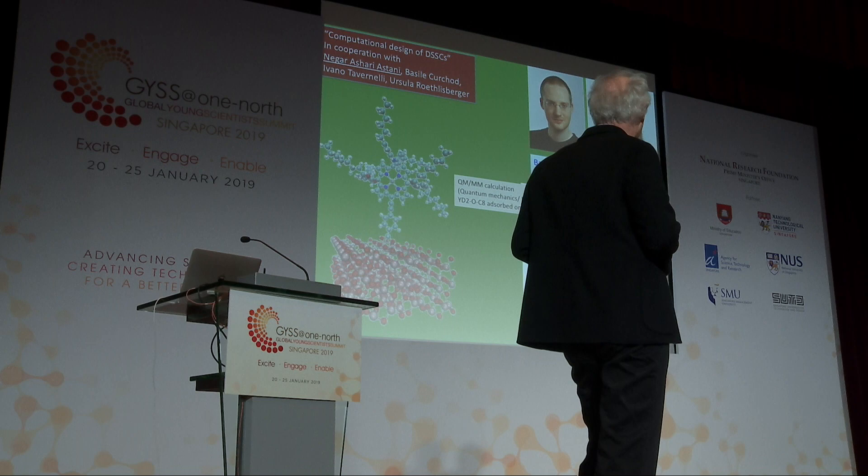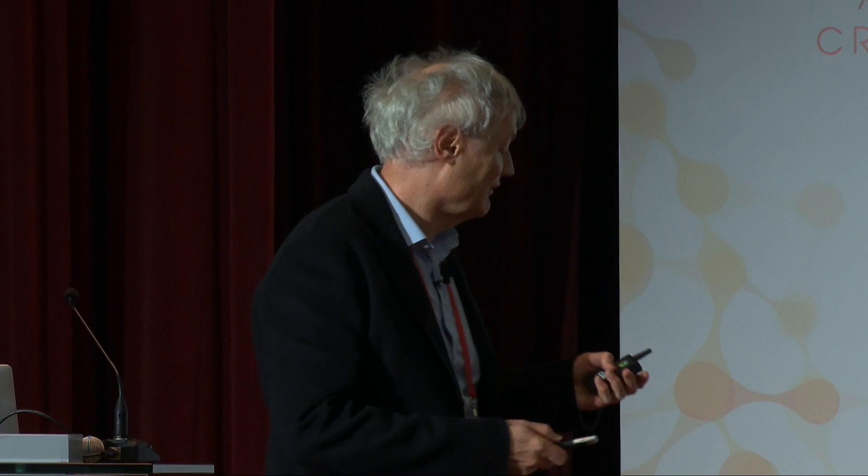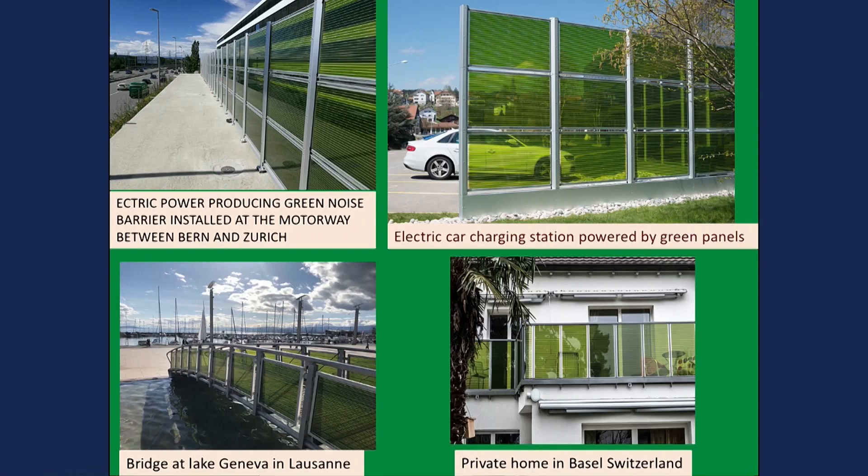We did quantum-mechanical and molecular-mechanics calculations showing the orbital structure. In the ground state you see the electron density map as a blue orbital distribution; on excitation, electrons move towards the left — where the attaching group is. That's what you want: the electron goes towards the surface when you excite the dye, and the positive charge is stuck on the donor far away. The recombination reaction is therefore much slower because it has to go through a tunneling process over a long distance — these rates are very, very slow.